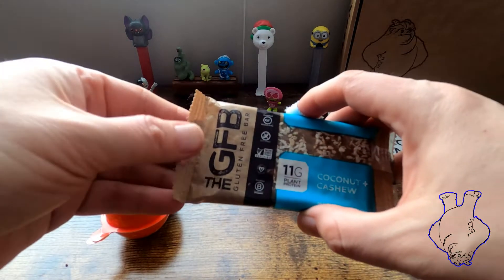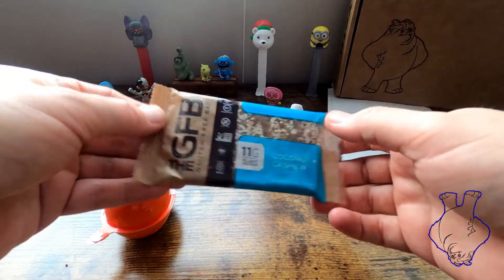Hi there, Snack Fiend Yeti here with the Gluten-Free Bar Coconut and Cashew.